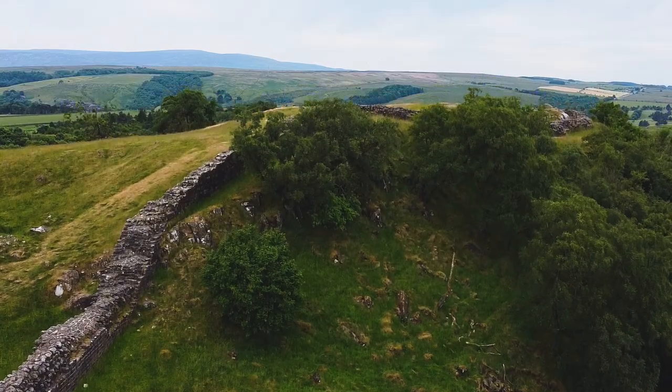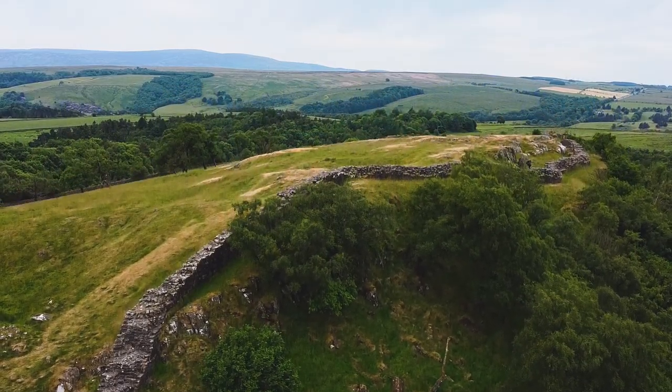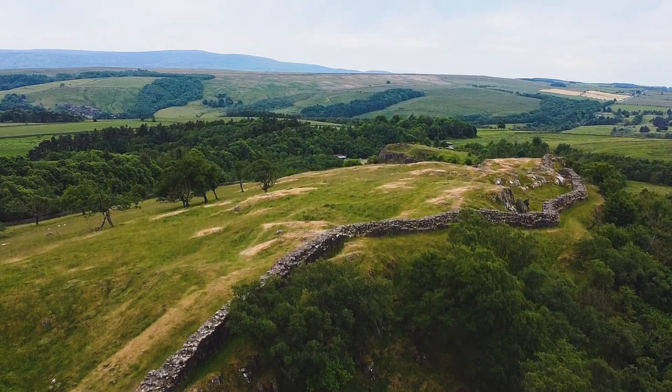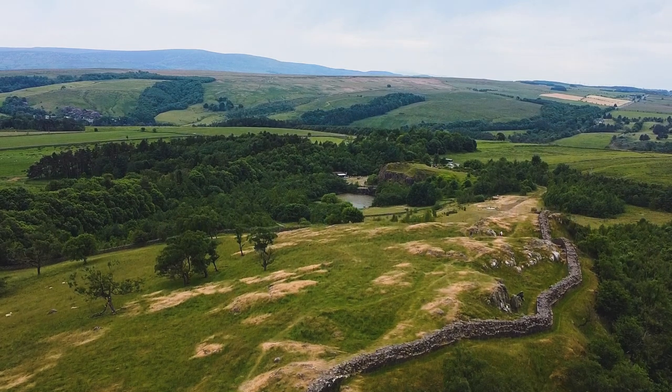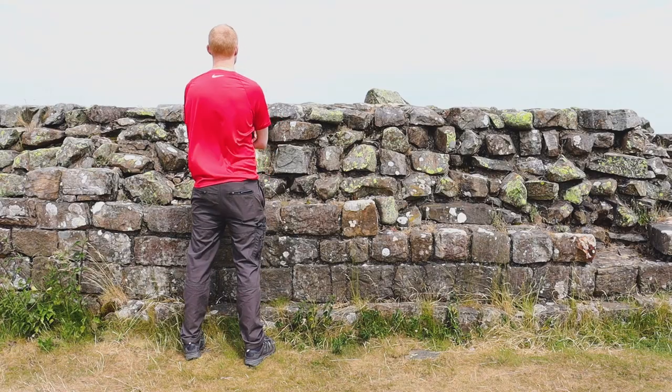Another important point to note about Hadrian's Wall is the sense of awe it must have instilled in the local populations around this area. As well as serving a functional defensive barrier from a more practical standpoint, Hadrian's Wall clearly had a psychological and propaganda impact on the people of this area. How could anyone resist the power and might of the Roman Empire that could build such a thing? Now that we know the why, how was the wall constructed?